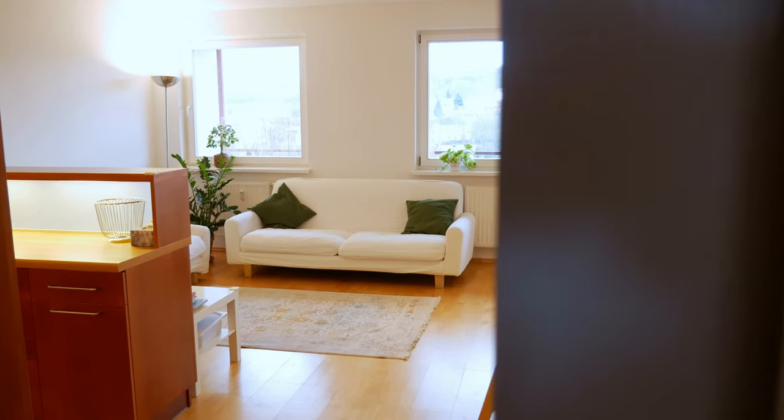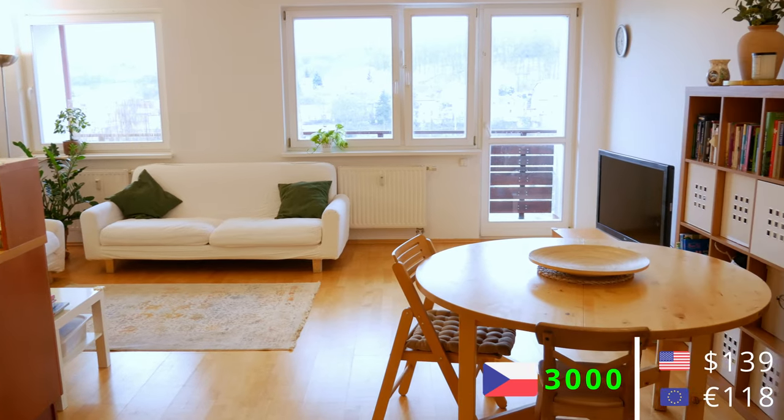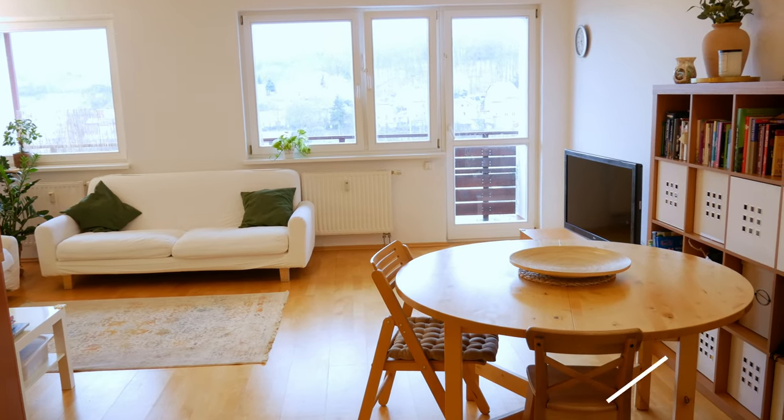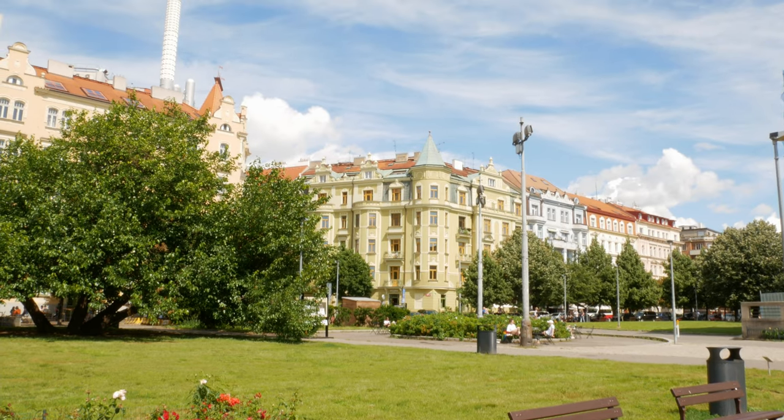If you're a student or a single person and you want to live on your own, you will probably go for a studio apartment which are usually around 40 square meters and the prices are around 9,000 crown plus 3,000 crown utilities. The areas are usually not in the center, so you would probably go for somewhere like Čižkov, Vinohrady, or Petriny — all these places are very good to live in.